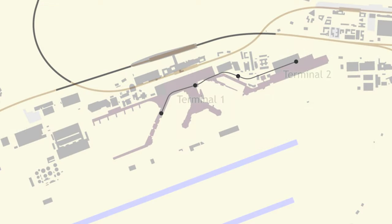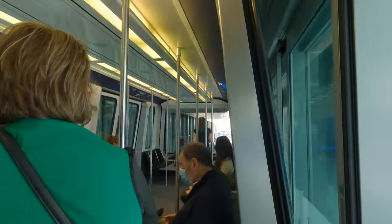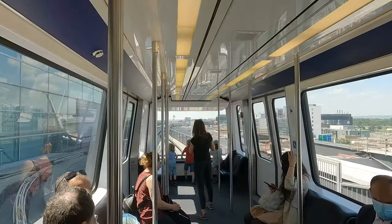So we're at Terminal 2 and we need to get to Terminal 1. It's actually within walking distance, and there are free shuttle buses available, but we're going to take Frankfurt Airport's people mover, The Skyline. There is currently a new Terminal 3 under construction, which The Skyline is going to be extended to, so at least this part of the video is future-proof.